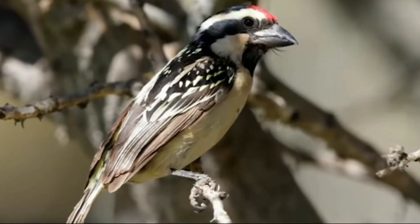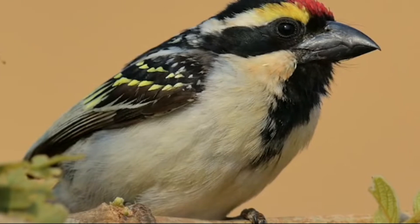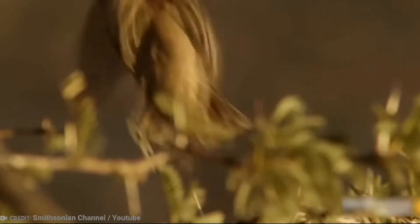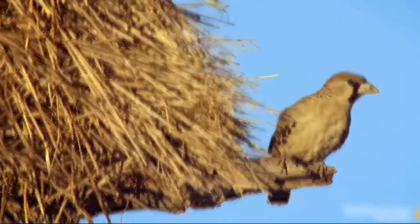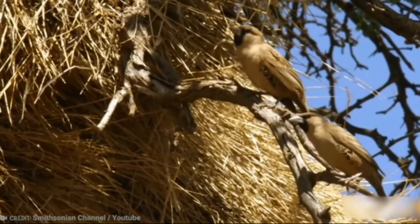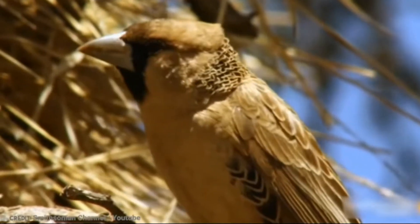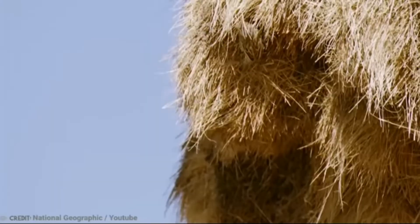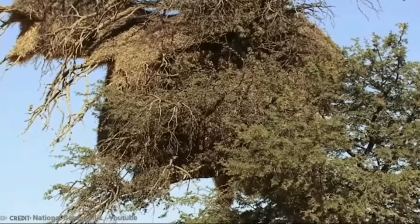A suitable nesting tree is essential. To deter crawling predators like cape cobras and boomslangs, a species of tree snake, the tree has a long, smooth trunk and lofty branches. The honey badger and pygmy falcon are two other predators. The ideal nest-building tree for some sociable weavers in Africa has evolved into a utility or telephone pole.